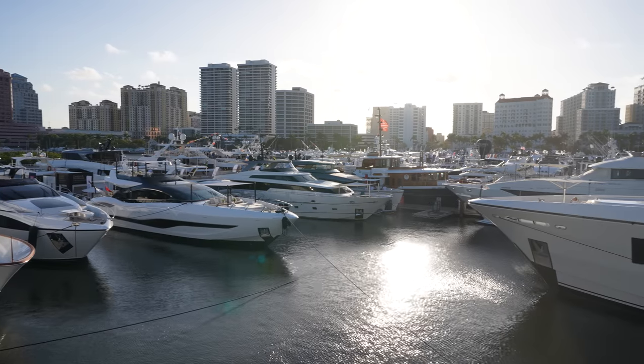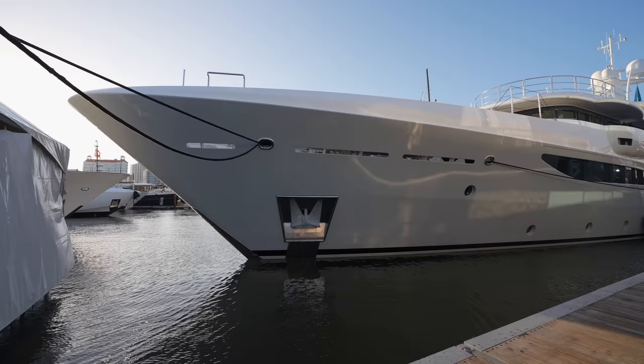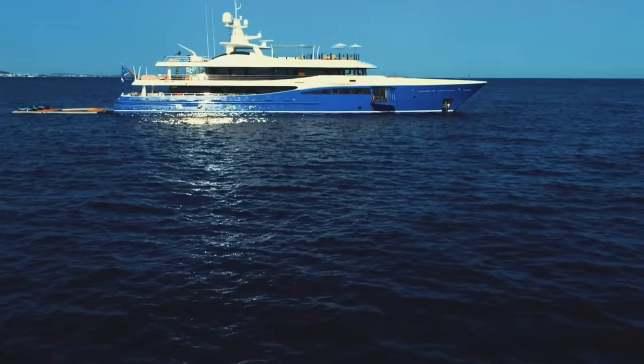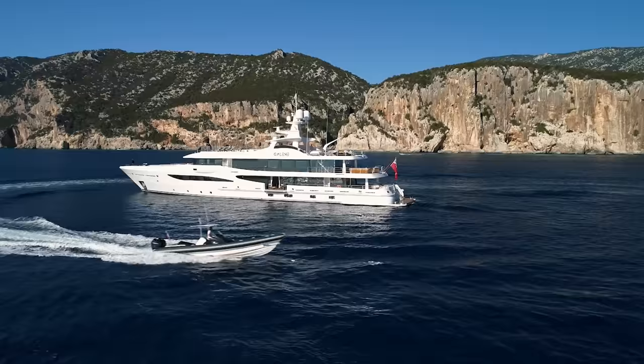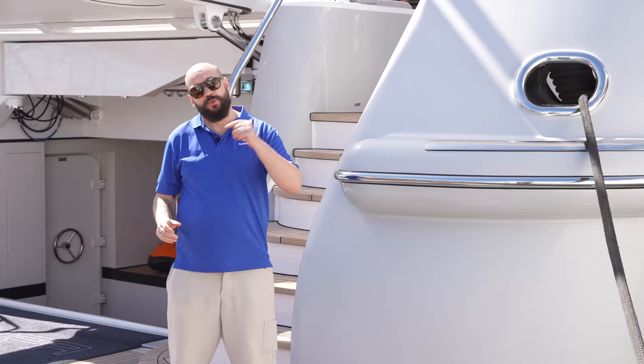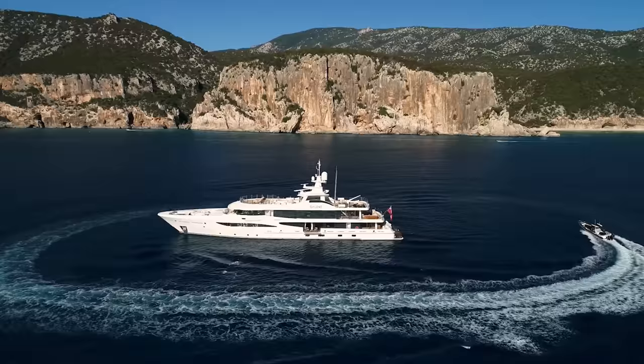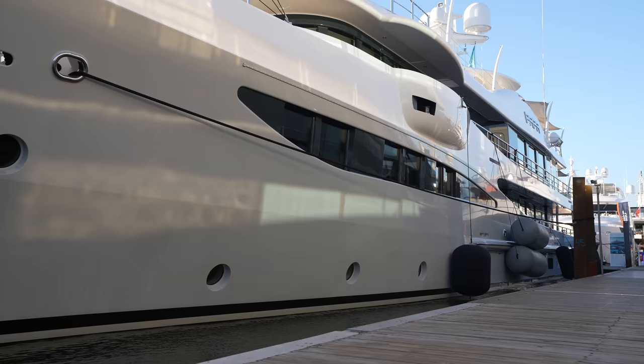Welcome to the Palm Beach Boat Show and we're about to take you on board the Amels 180. This is probably the most successful superyacht series the world has ever seen. The Amels 180 has sold dozens of boats, gone to some very happy private owners but is also a hugely popular charter yacht in its own right. Let's hit you with a few statistics first of all.